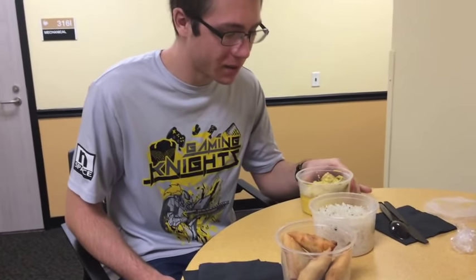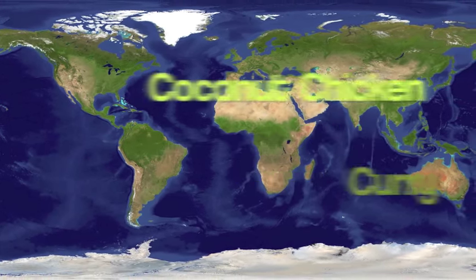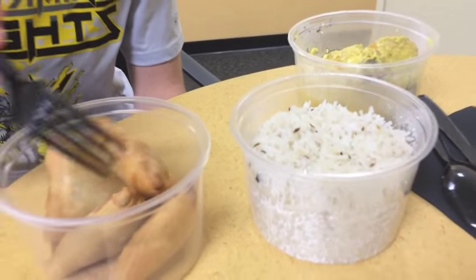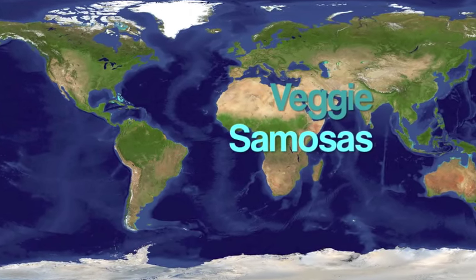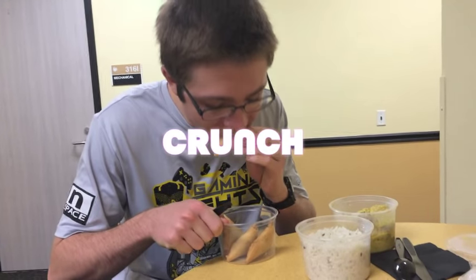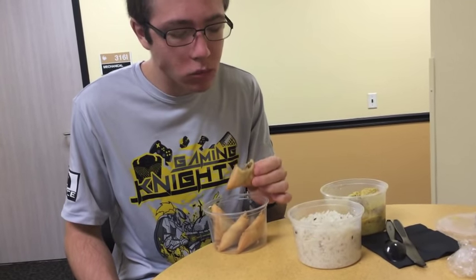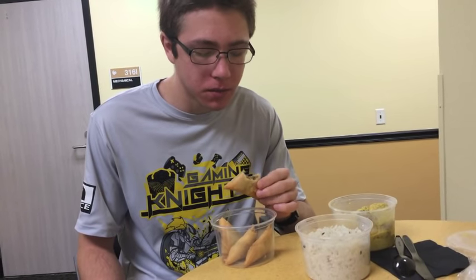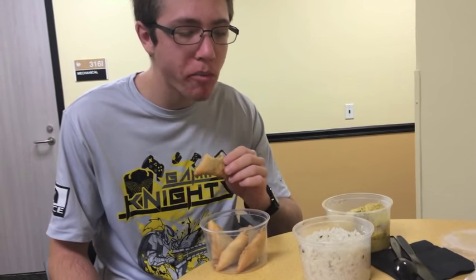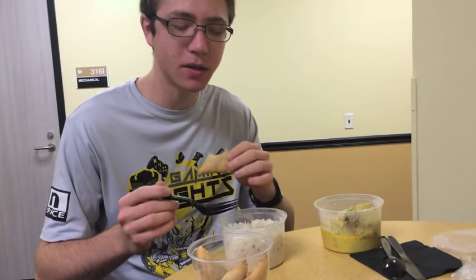It smells kind of a little cheesy but I have no idea what that sauce is. I have no idea what's inside of this. I have some meat inside, it's not that spicy but nice and flavorful. Yeah it's good, I would eat these, it's a nice snack.